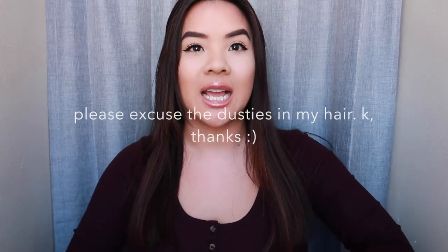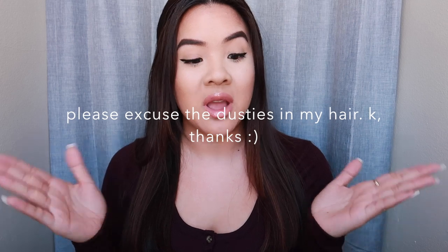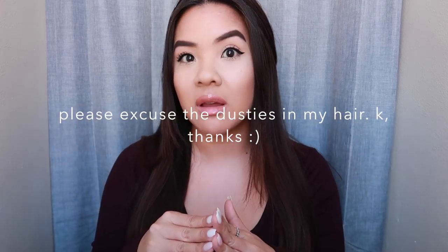Hey everyone, welcome back to another video! Today, as you can tell by the title, it is a haul. I have a lot of makeup that I recently purchased and I've actually used some of it, so I really want to tell you guys what I think — the things that I liked and the things that I didn't. Before we jump into it, I want to wish you all a happy new year.